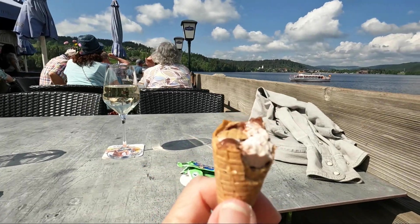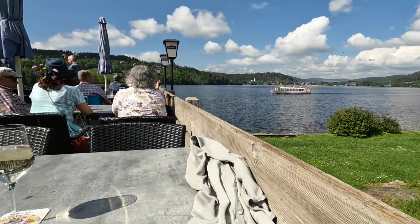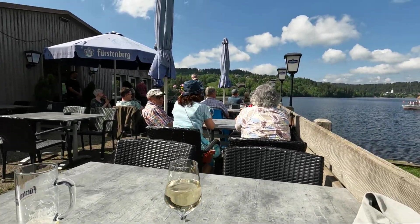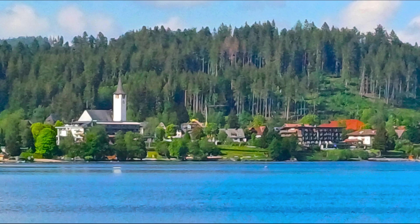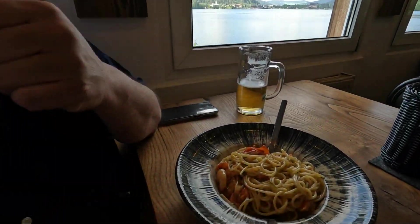She's got the ice cream. It's just good, isn't it? Titisee was formed during the last ice age — the Feldberg Glacier carved out the basin of the lake, and the maximum depth is around 39 metres. Good appetite — look at this!